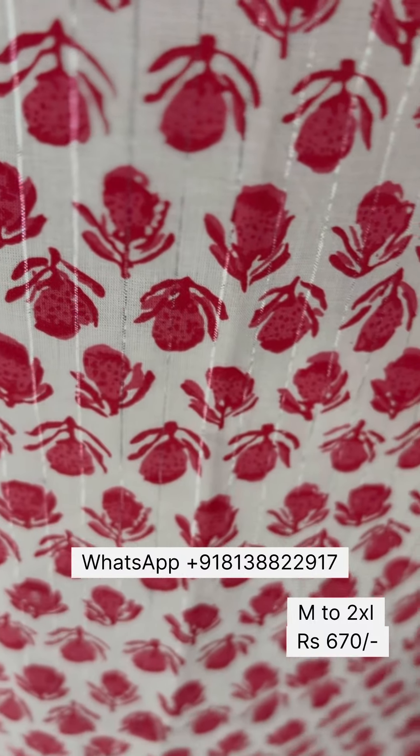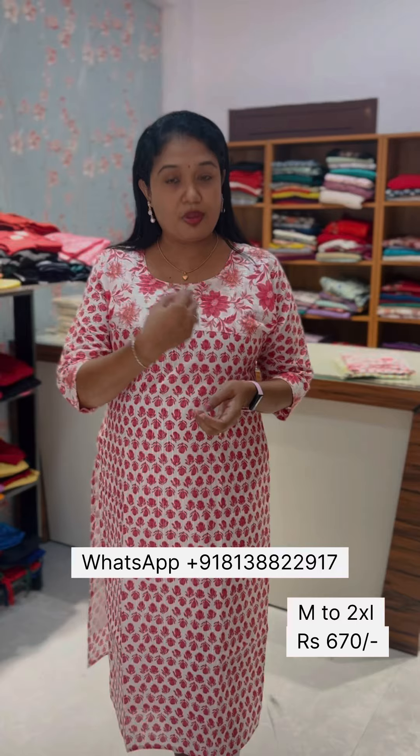We have a design for the yoke. We have a silver lining on the garment.